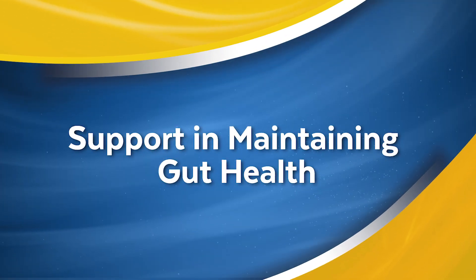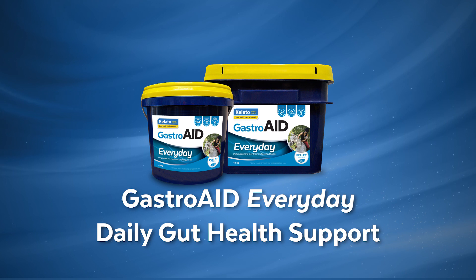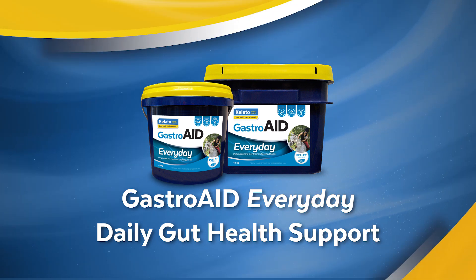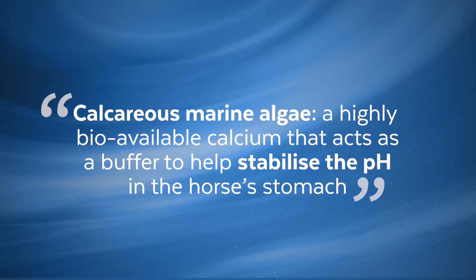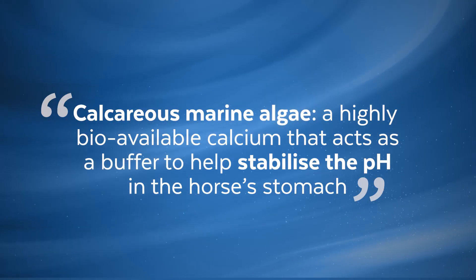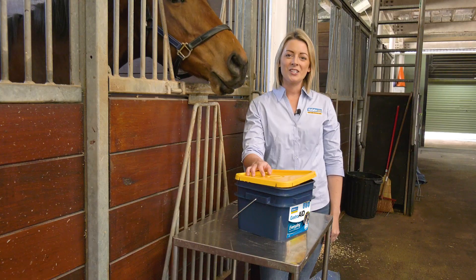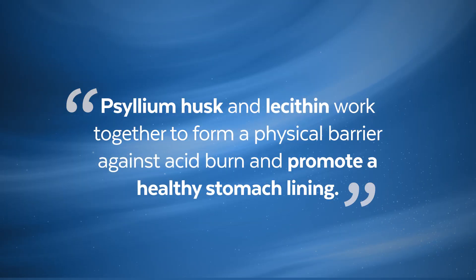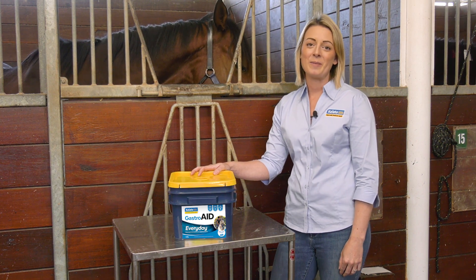If you're looking for a product to provide your horse with daily support and maintain the health and function of the total digestive tract, Kaleido's Gastroid Every Day is a great option. For stomach health, Gastroid Every Day contains a marine source of highly bioavailable calcium which acts as a buffer to stabilise pH in the horse's stomach and neutralise excess gastric acid. It also contains psyllium husk and lecithin which work together to maintain the integrity of the stomach lining. Gastroid Every Day is also particularly beneficial for hindgut health due to the presence of a unique powerful prebiotic and two live yeast probiotics.